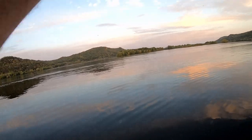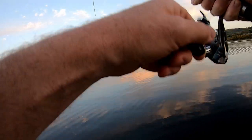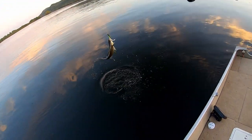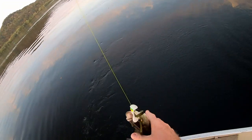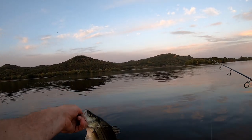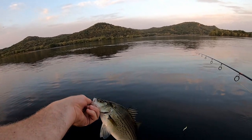There's one - fish on! Decent fish, white bass. When you find the bait you'll find the bass - smallmouth and whiteys.